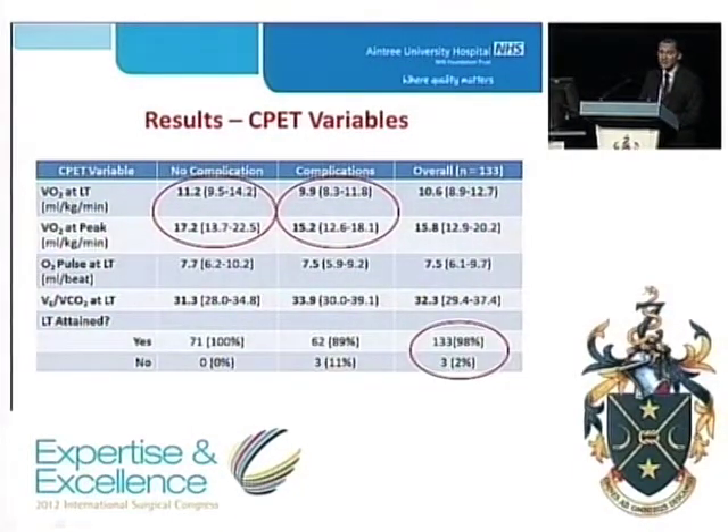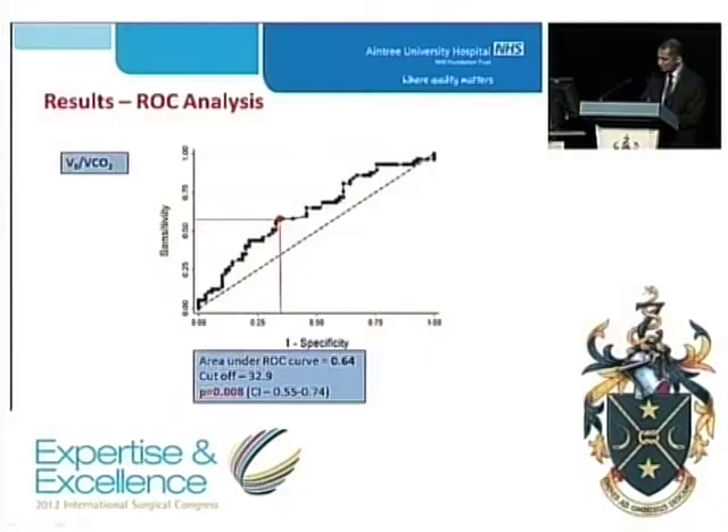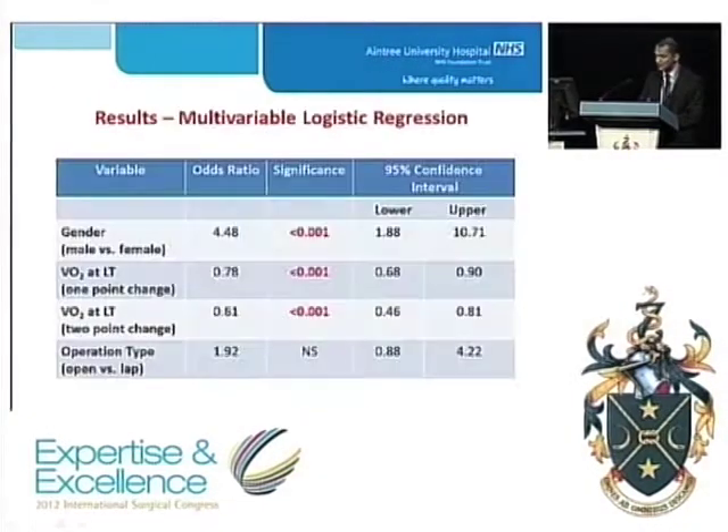Three patients were unable to attain lactic threshold and were excluded from further analysis. We plotted ROC curves for each CPET variable to evaluate the ability of each variable to discriminate between patients with and without a complication. Oxygen uptake at lactic threshold and at peak produce a very similar ROC curve with an area under the curve of 0.63, a cutoff of 10.1 mls per kg per minute for lactic threshold and 16.7 for peak, both significantly related to 5-day outcome. ROC curves for the ventilatory equivalents for CO₂ give a similar area under the curve for lactic threshold and peak exercise with a cutoff of 32.9 and an area under the curve of 0.64, also statistically significant.